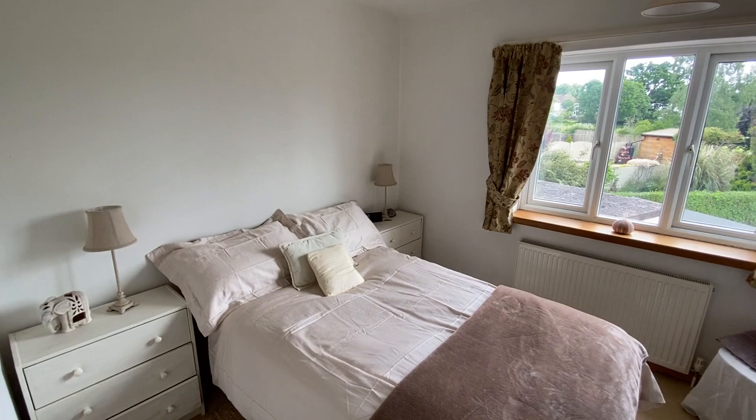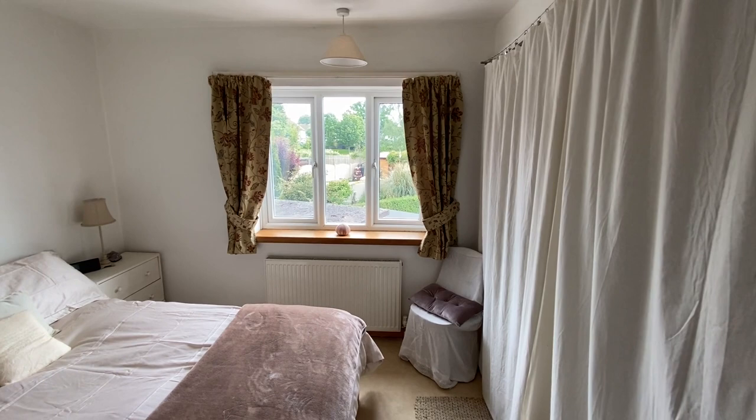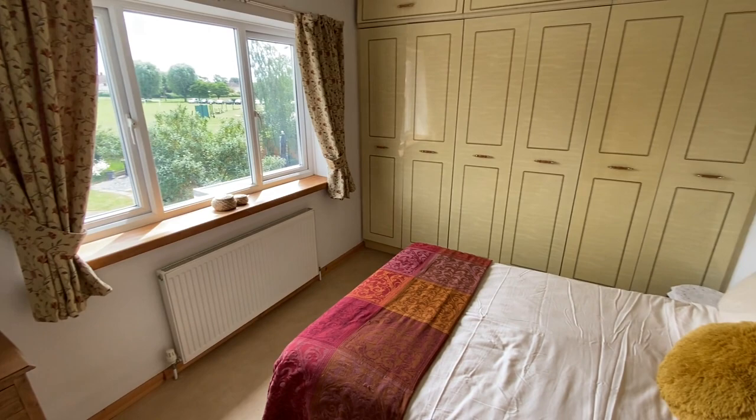Bedroom number one is the first of two double bedrooms, both interchangeable with bedroom number two — either could be used as the master. There is plenty of space for a double bed and freestanding bedroom furniture, lovely views to the rear, and built-in open wardrobes. Bedroom number two similarly offers plenty of space for a double bed and freestanding bedroom furniture, with lovely views to the rear and fitted wardrobes.